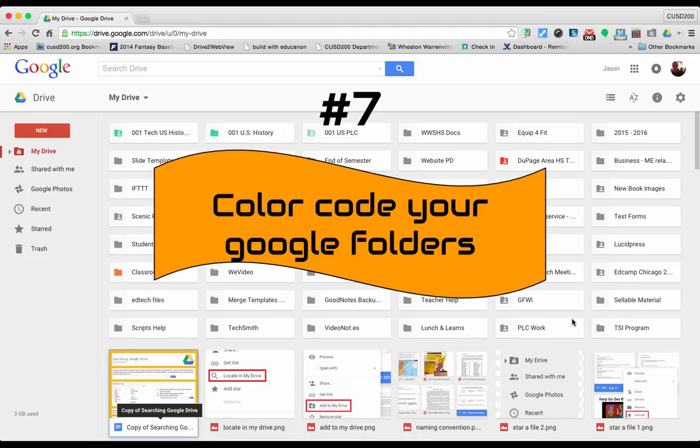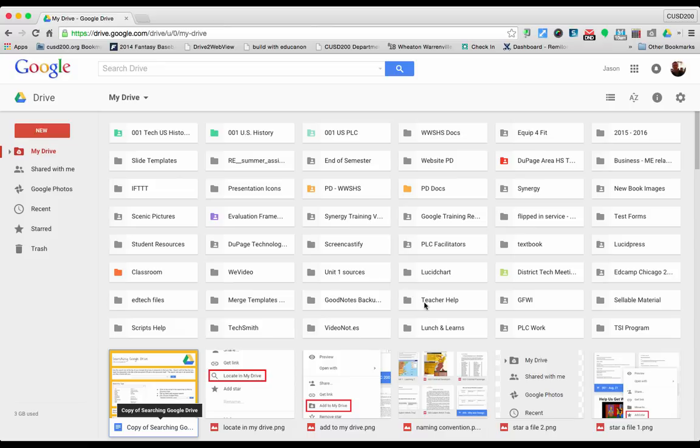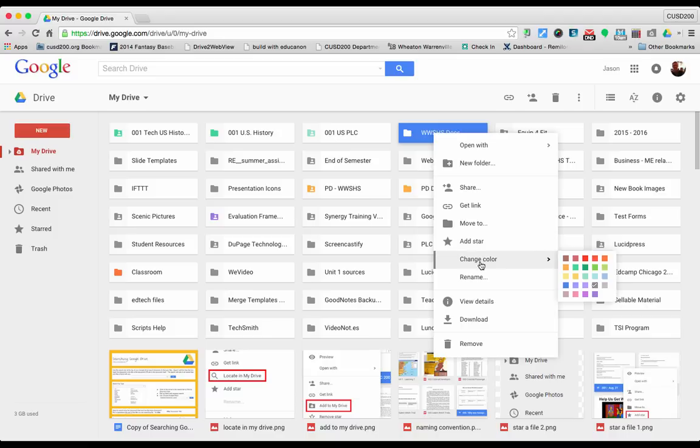Tip seven is to color code your Google folders. If you notice on the screen, there are a lot of folders and sometimes it's hard to find one when you've got so many. But color coding your folders makes it easier — just by looking for a particular color, you can find that folder much quicker. To color code a folder, click once to highlight it, then right click and choose change color, and pick any of the colors offered.